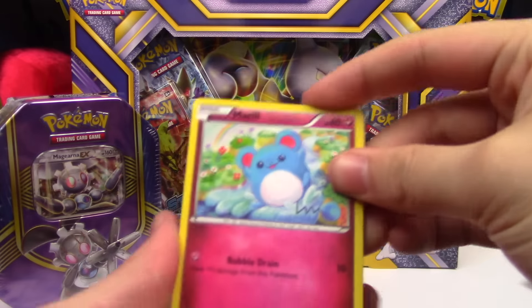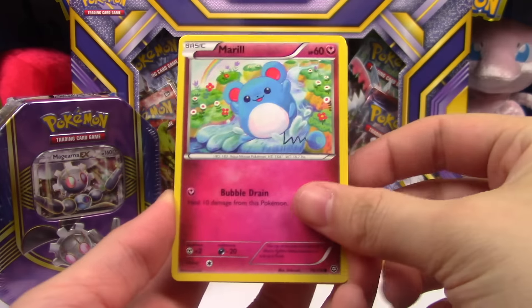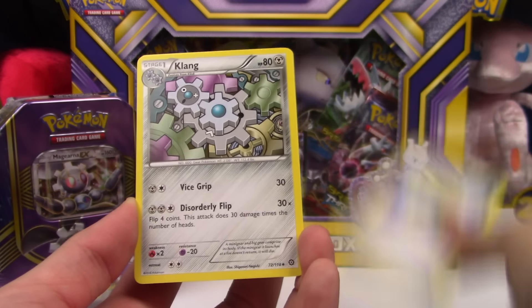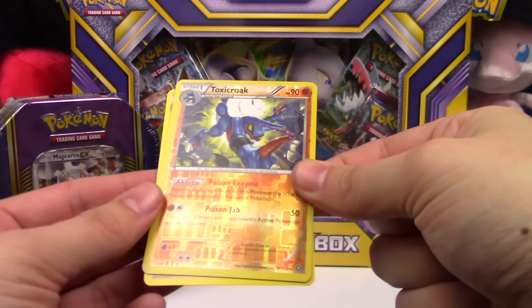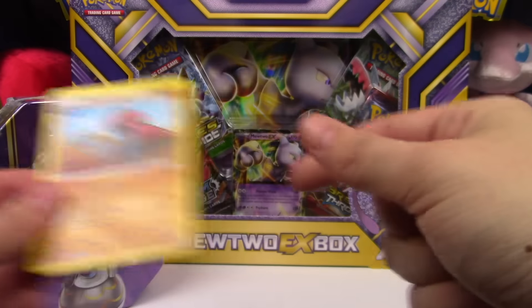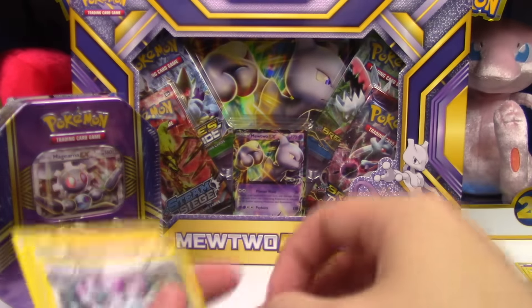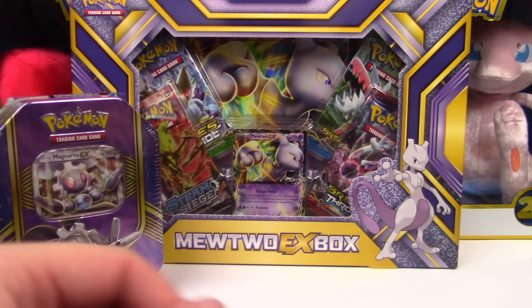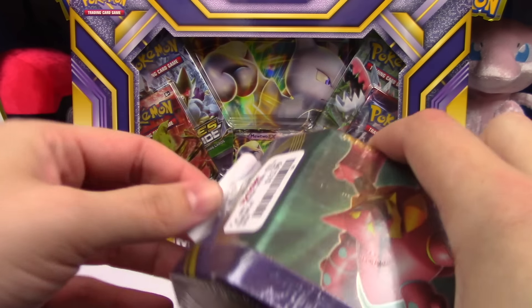I hope these weren't weighed because they are loose, but Steam Siege shouldn't be as easy to weigh. Next pack: Reap, Drifloon, Dewott, Claw Fossil, Anorith, Klang, Toxicroak Rare Reverse, and a Probopass regular rare. Multiple packs had rare reverses but nothing else.